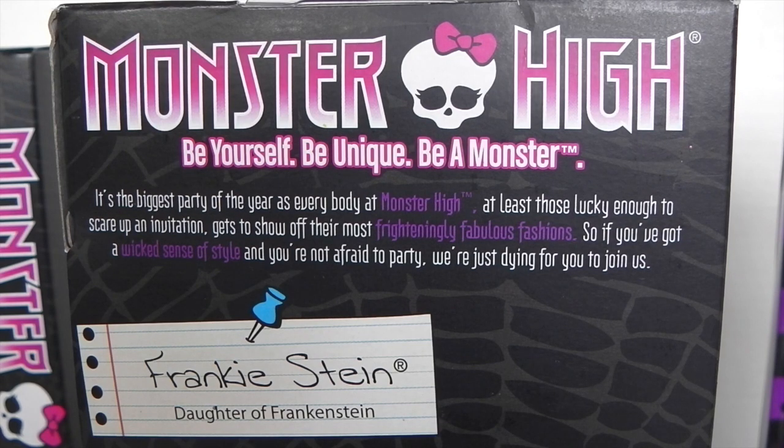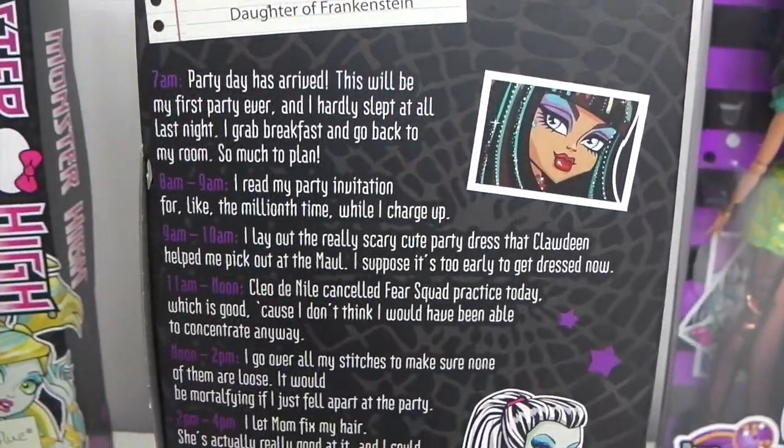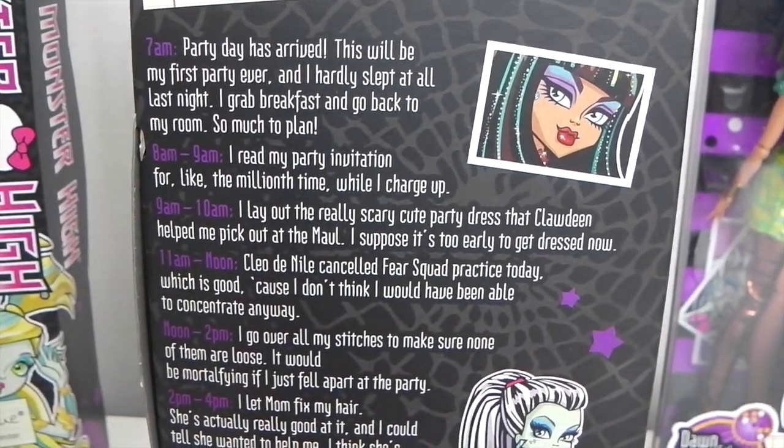On the back of the box it says Monster High — be yourself, be unique, be a monster. Under that it says it's the biggest party of the year as everybody at Monster High, at least those lucky enough to scare up an invitation, gets to show off their most frightfully fabulous fashions. So if you have a wicked sense of style and you're not afraid to party, we're just dying for you to join us. Under that we have Frankie's itinerary — if you pause the video you can have a read of that.